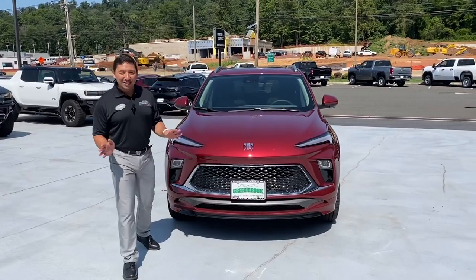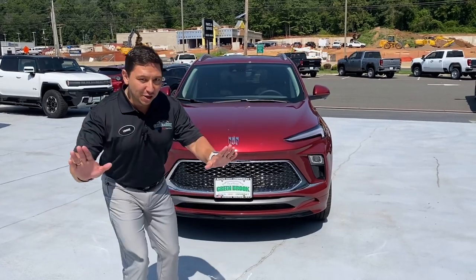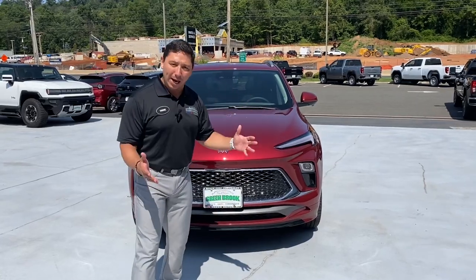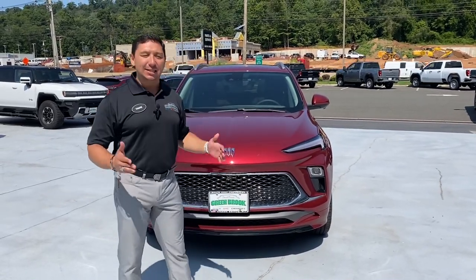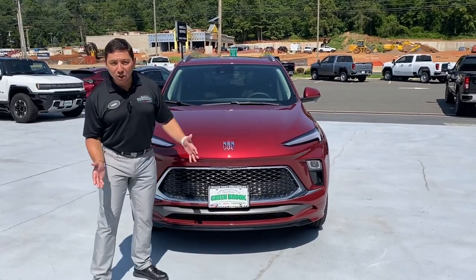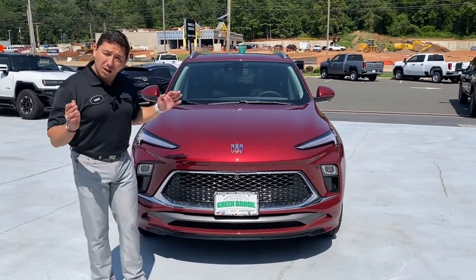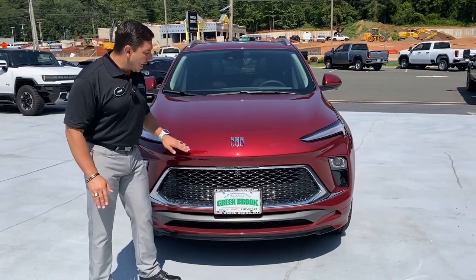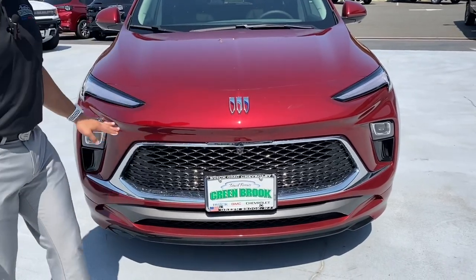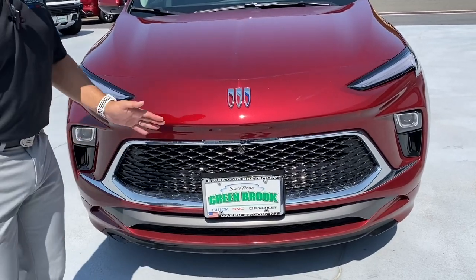Here is the one and only 2024 Buick Encore GX Avenir Package. The Avenir Package is the top level for the Buick brand, and for this year they decided to give us an Encore GX with the Avenir Package. One of the things that got completely redesigned is the logo of Buick — we got a different position on the logo. We don't have the round element anymore, just the three shields of the Buick emblem.